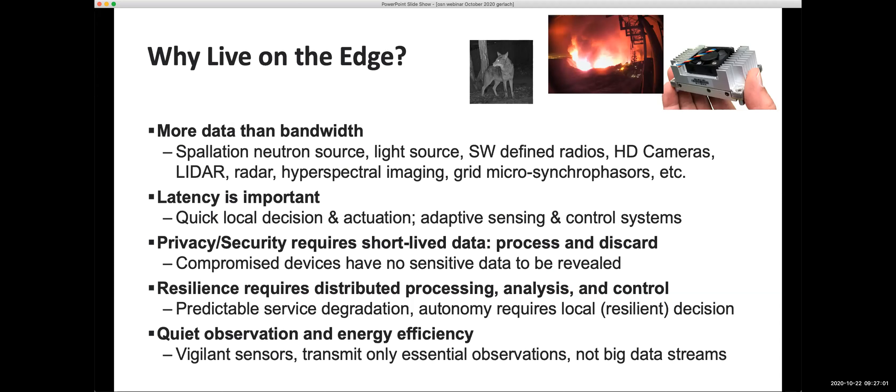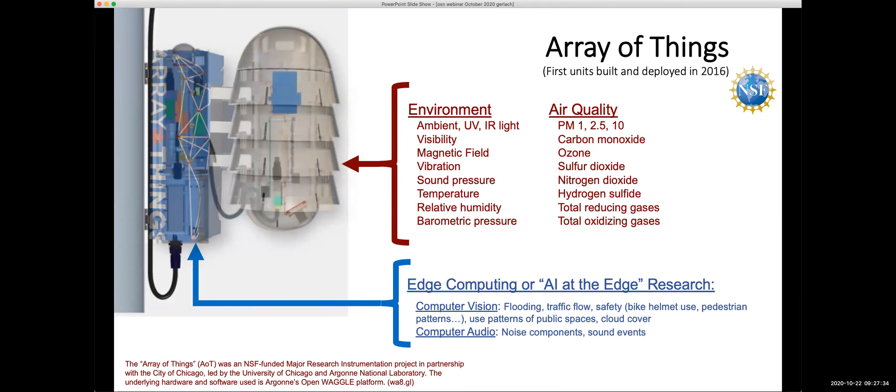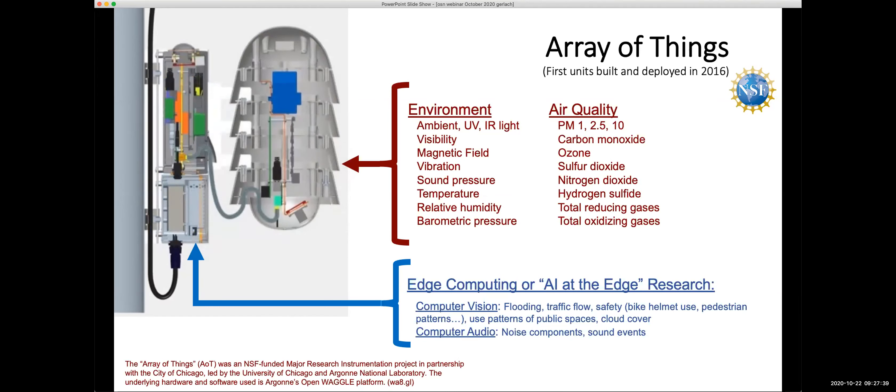Reasons to compute live on the edge: you produce more data than you have bandwidth; latency matters for quick local decisions; privacy concerns mean you count people rather than transmit images of them — for example, just counting pedestrians crossing a street; and there's energy efficiency. Looking back at the group's history, the first big project was the Array of Things in Chicago — an NSF-funded major research instrumentation project in partnership with the City of Chicago, led by the University of Chicago and Argonne National Laboratory, using Argonne's open Waggle platform.